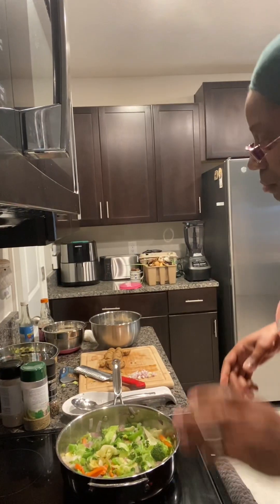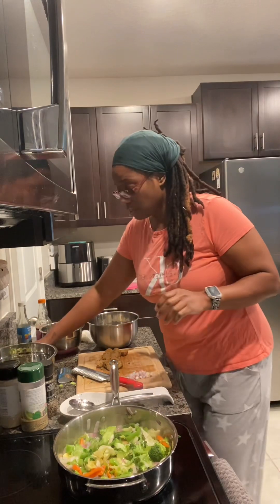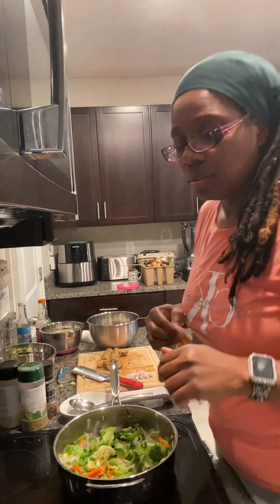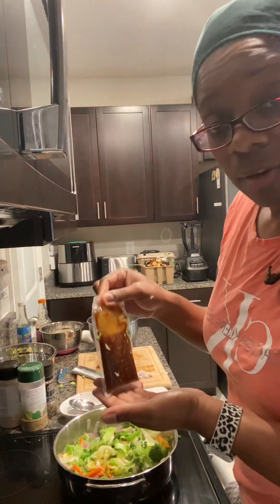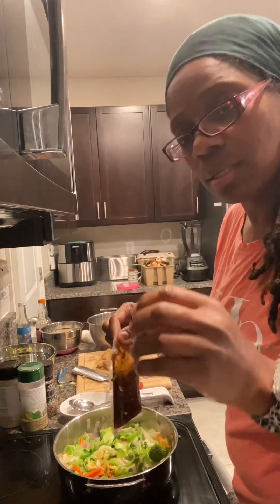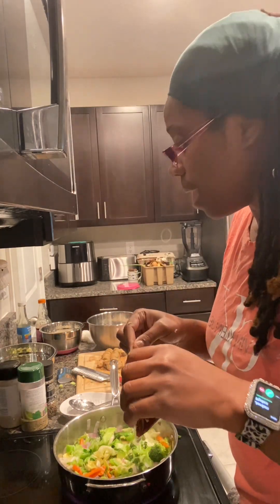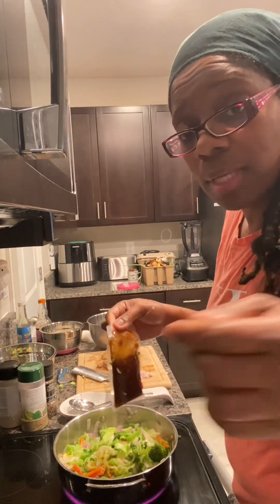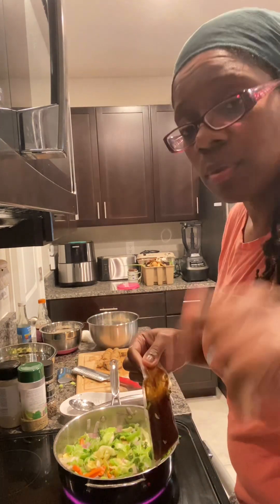For those that are salt-sensitive — and I said that in a previous video — you want to make sure you be careful because soy sauce and teriyaki sauce have sodium in them. Be light-handed if you're salt-sensitive. If you don't have any problems with that and you just love seasoning, do whatever you want.